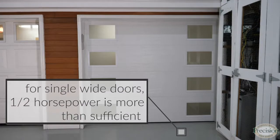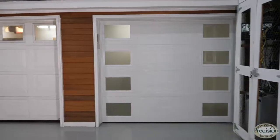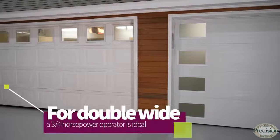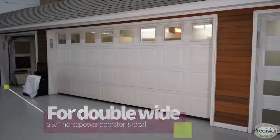If you have a single wide garage door, I would certainly recommend a half horsepower — it's more than enough. For a double wide garage door, especially the heavy ones and custom doors, I would recommend a three quarter horsepower garage opener.